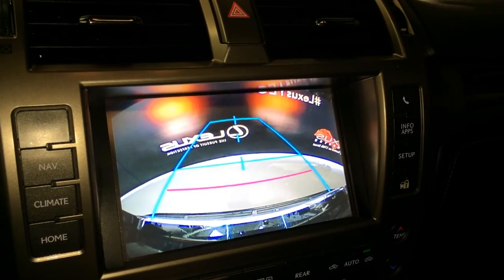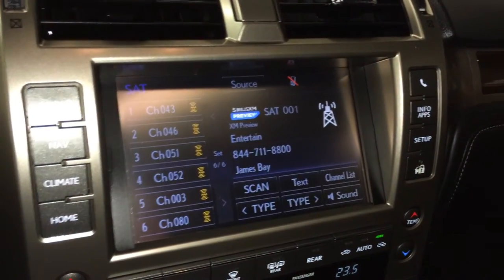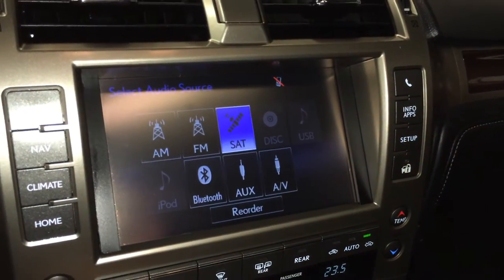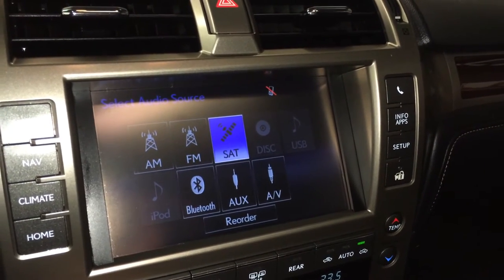Backup camera with grid lines, your side mirrors auto tilt down in reverse. 17-speaker Mark Levinson premium audio system with AM, FM, HD radio, satellite, CD, USB auxiliary, and Bluetooth.